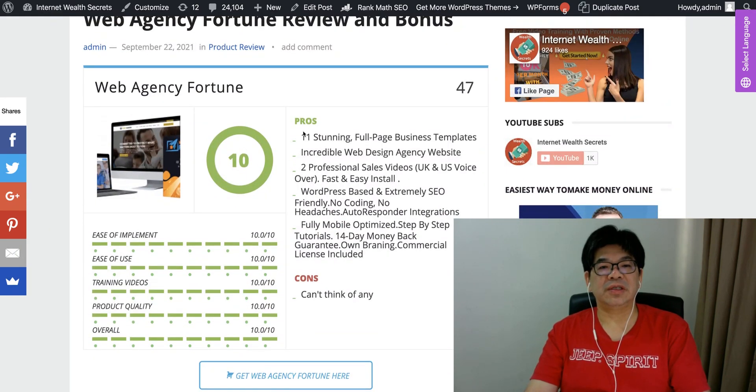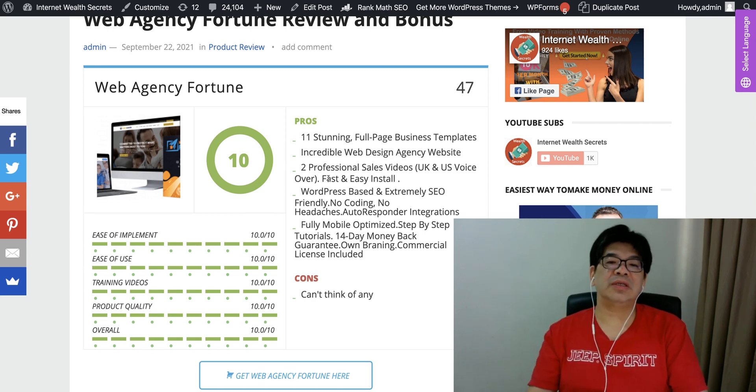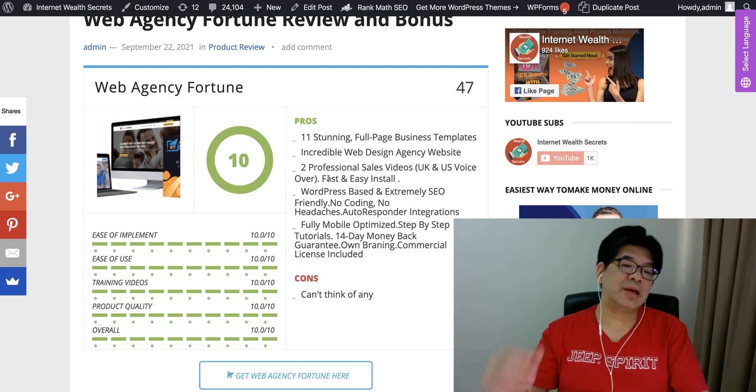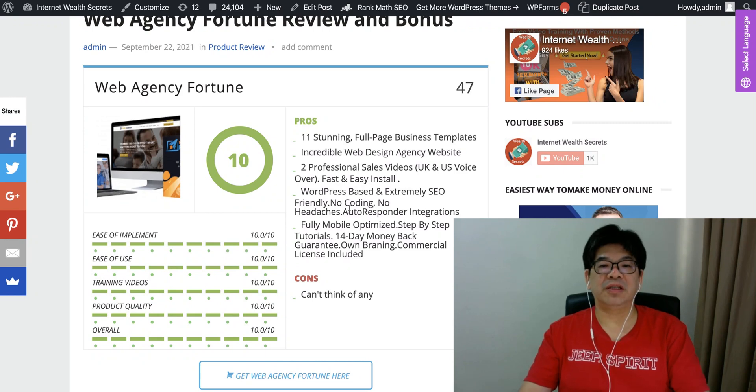In today's review, they have stunning full-page business templates — incredible web design agency websites. They even give you two professional sales videos. You can use these sales videos to sell the 11 stunning full-page business templates to local businesses and keep 100% of the profit on the commercial license. This is 11 business templates.